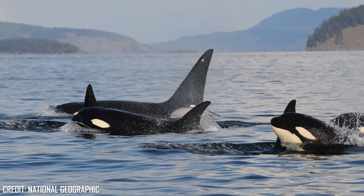Like most marine mammals, Orca possess a thick layer of fat called blubber that acts as an insulator in water, and is particularly useful in polar seas.